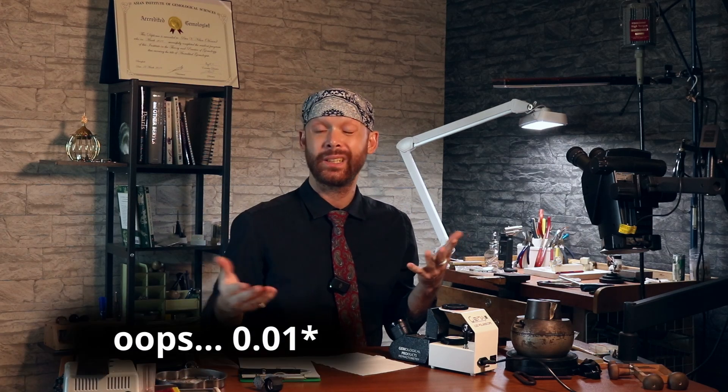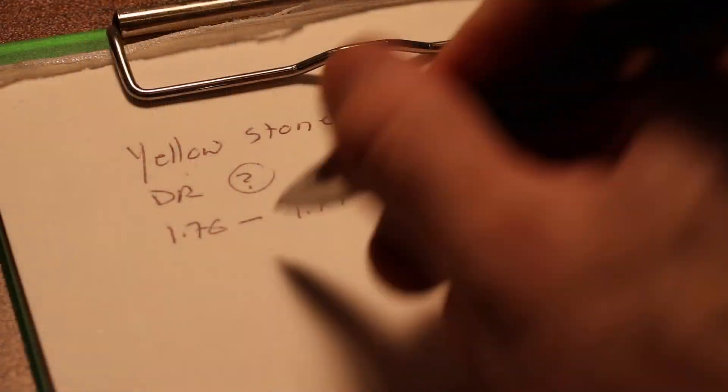So there we go — we've got 1.76 to 1.77, maximum birefringence of 0.01, which is pretty large. Not huge, but pretty large. Clearly it's doubly refractive, because otherwise we couldn't have birefringence. And it seems to be uniaxial. Now, how would I know that with a refractometer? With the refractometer, uniaxial stones will have one of the readings stay solid where it is, and then the other will bounce around. It could be the top or it could be the bottom number that will move — that's for a positive and negative sign — but one of those will stay where it is. With biaxial stones, both of those can move. Whichever one moves more shows you whether it's positive or negative.